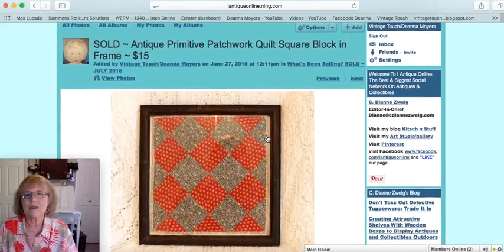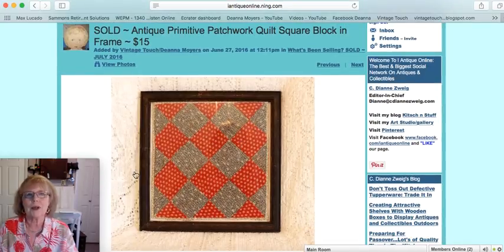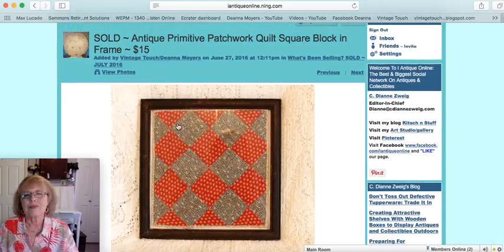The next piece is an antique primitive patchwork quilt square, framed. It's a block square with red and early fabrics — part of a cutter quilt with early fabrics. The red and black makes it great for primitives. I put it in an early frame, which was really nice. This area of reflection in the photo was just from the camera — the piece had no fading or color loss. It sold for $15.